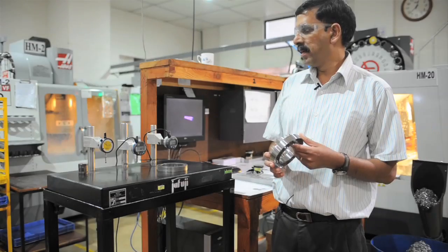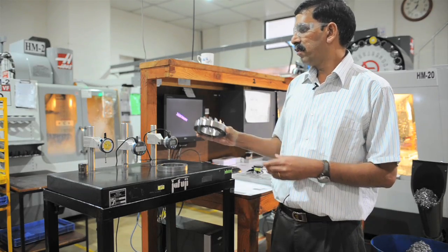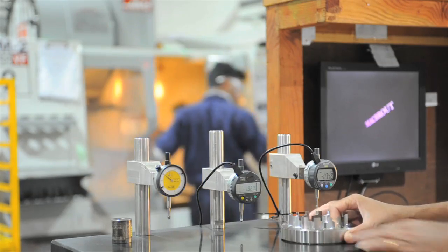At this station we inspect the parts when they come off the machine. When the machinist takes the part off the machine, he will inspect every part for thickness and for height at the station.